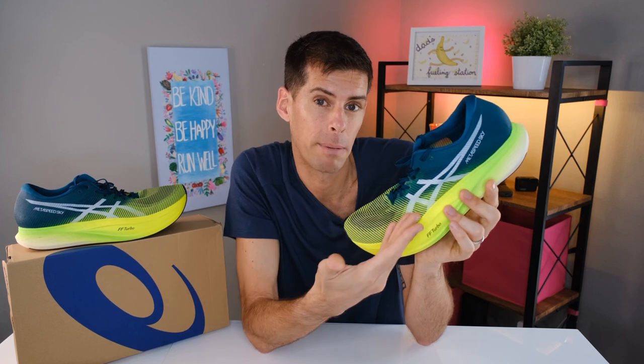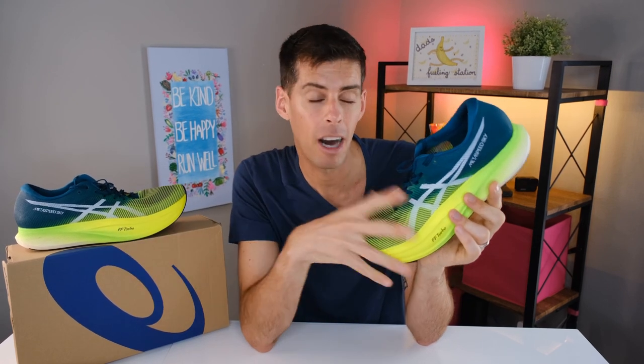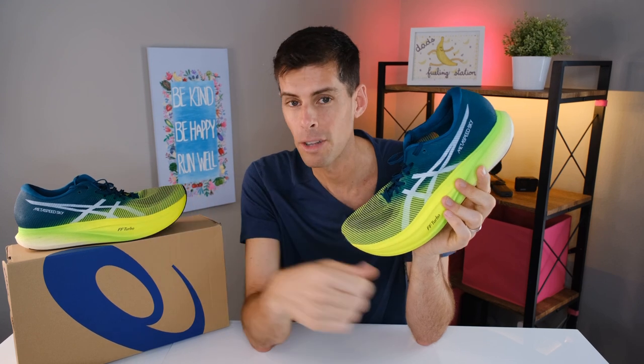If you're watching this, perhaps you're thinking about the Metaspeed Sky Plus or the Metaspeed Edge Plus. I should say that I have not run in the Metaspeed Edge Plus. I really wish I could, especially after running in the Sky Plus — I'd love to compare them. But I don't plan on spending another $250 on a relatively similar pair of shoes.